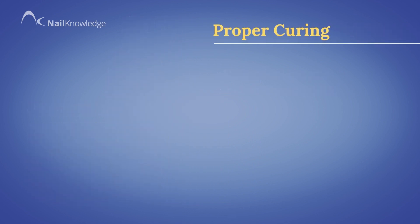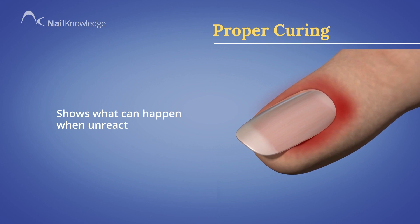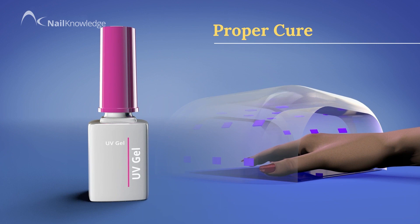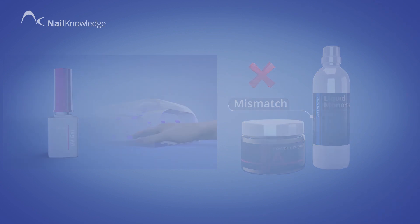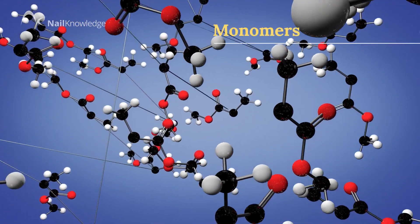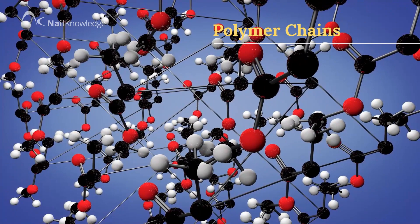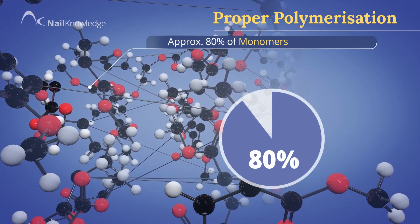Even more recent research has identified and proved what can happen when unreacted monomers are present in the coating or not removed from the skin surface. Let us look in more depth into what proper curing means, and then we will investigate further at what happens when this is not carried out correctly. Proper curing is the process of polymerization where the majority of monomers form long polymer chains.